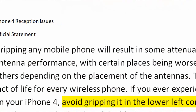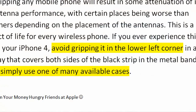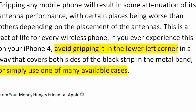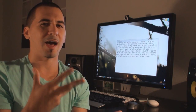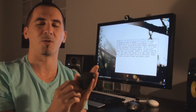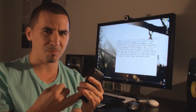Some other people got emails from Apple saying basically that it's a fact of life for every wireless phone that if you hold it on the antenna, you'll eventually lose some signal. If you experience this on your iPhone 4, avoid gripping it in the lower left corner in a way that covers both sides of the black strip in the metal band, or simply use one of the many available cases. So now their answer is to tell you to buy a case, a bumper that would go around the iPhone to alleviate the signal reception.